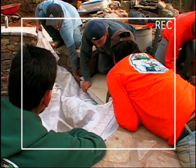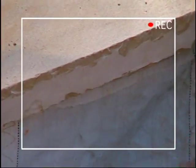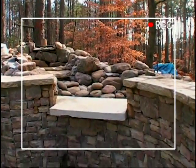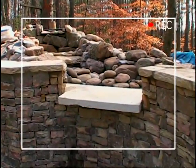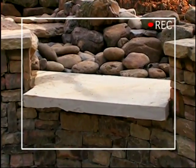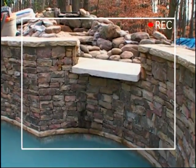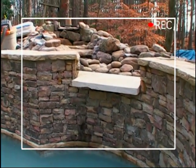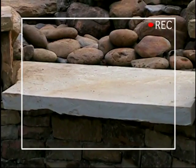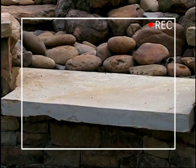A few days later, Denise catches some adjustments being made to the waterfall. 'We have a little issue here — they've put in the slab for the waterfall to come over, but it looks like a piece of cement. We wanted it to look a little more like the natural stones. They're going to chip away on the edge and try to rough up the front of it.'